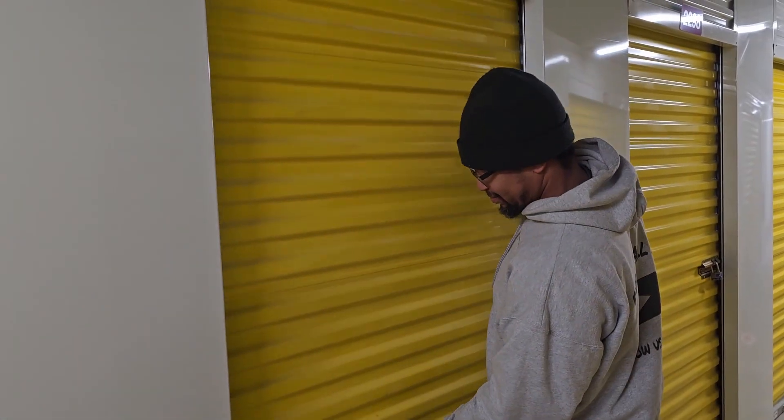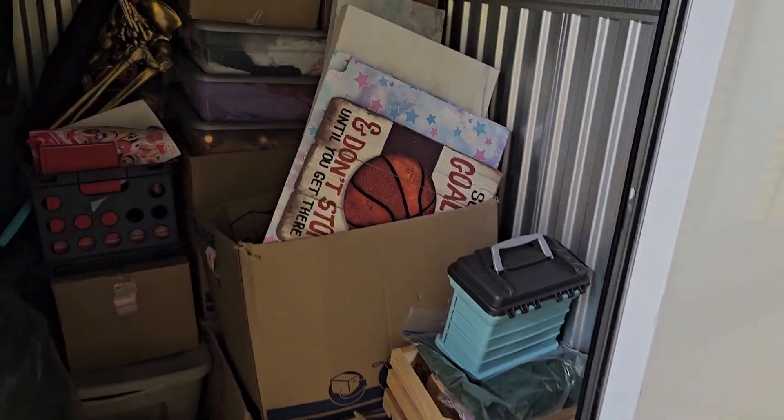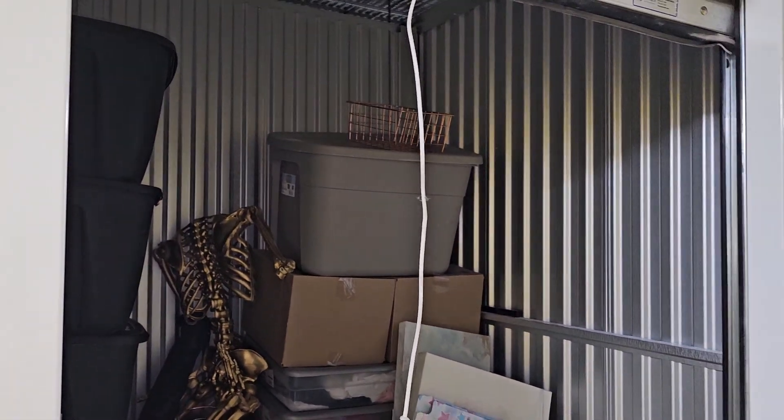Roy and Lisa here with Avery's All In. We just bought another storage unit. It's a 5x5. Let's see what we got. Love these little 5x5s. Let's get into this and see what we find.